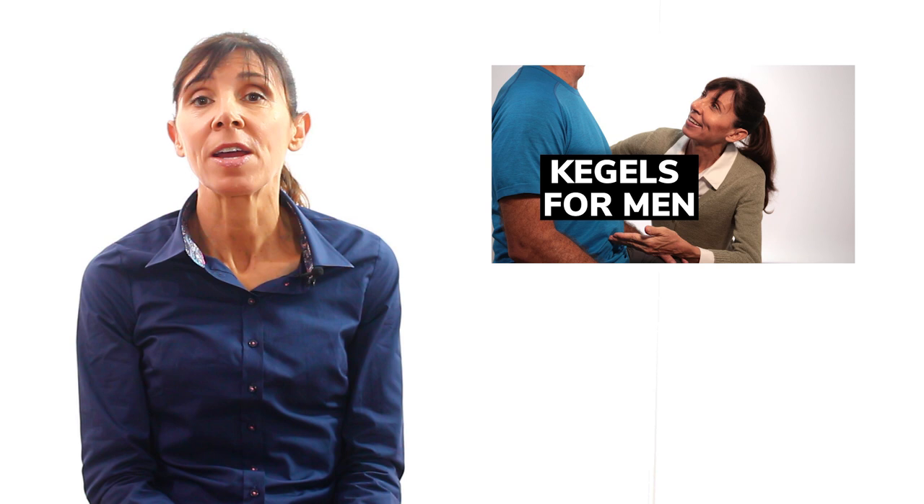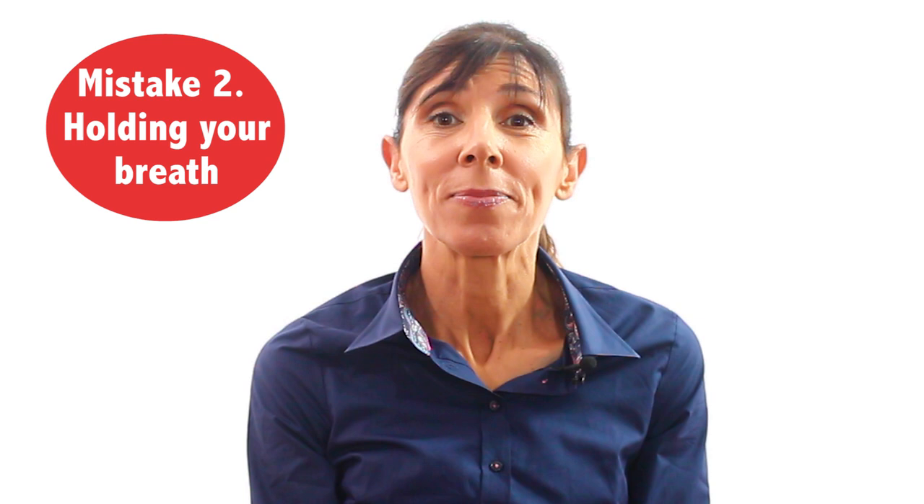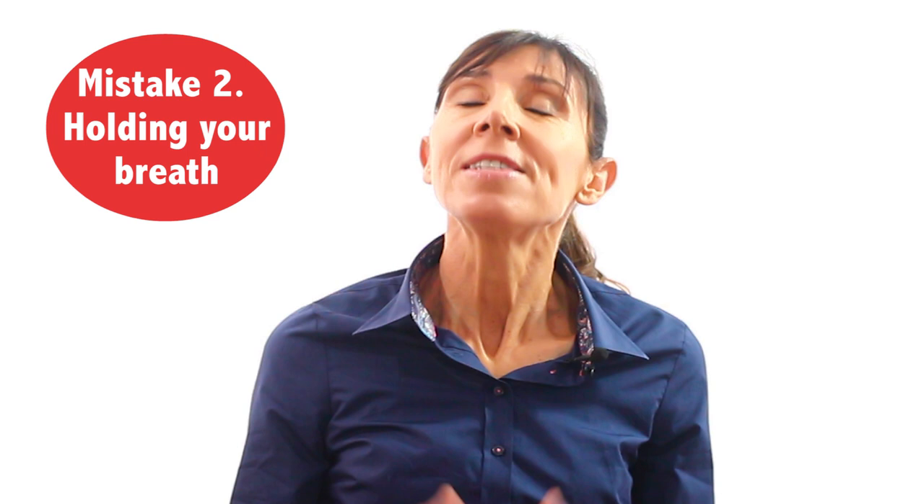The second mistake I want to discuss is holding your breath, and this is another really common mistake during kegel exercises. The problem with holding the breath is that your pelvic floor muscles don't learn to work when you're breathing normally. So as a result, when they need to work during your everyday life, they won't be able to. This mistake makes training much less effective than what it could be.